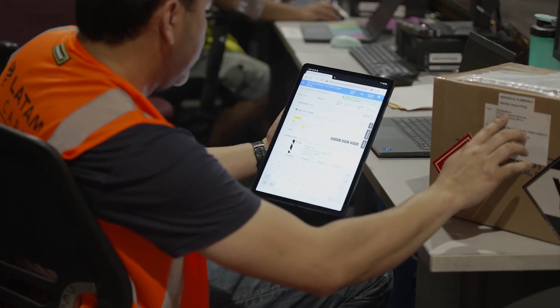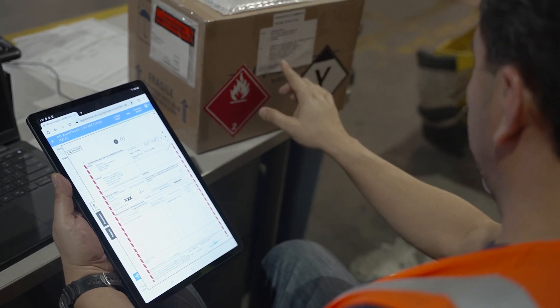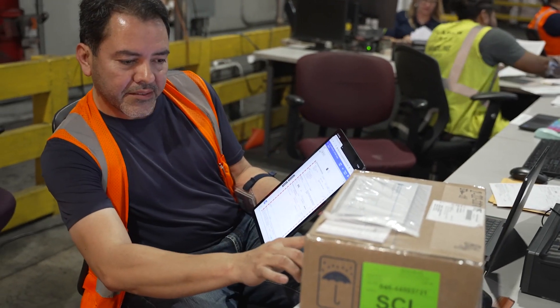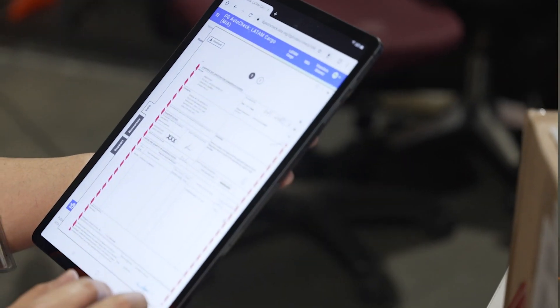Also, if you have a state variation or an airline variation and you're not very familiar with it, you can easily check it with the system and it brings up all the information to you at the click of a button.